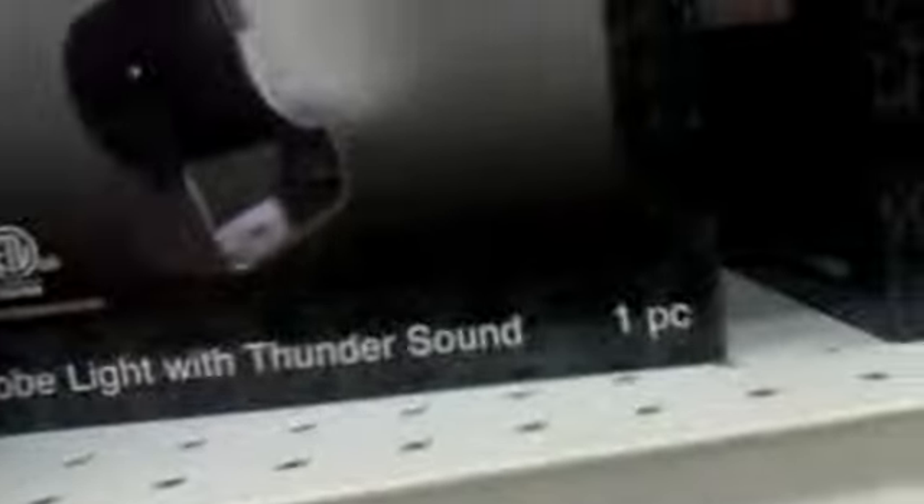They have a strobe light with sound, so it'll scare anybody. It's really cool and I really like it.